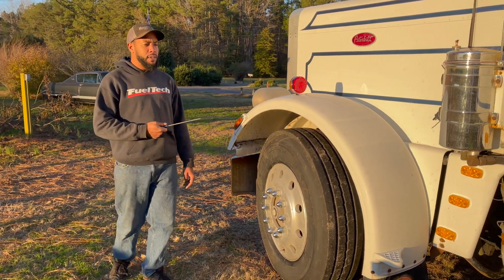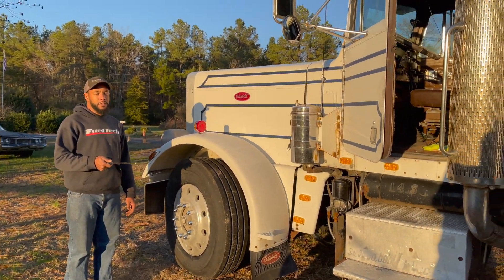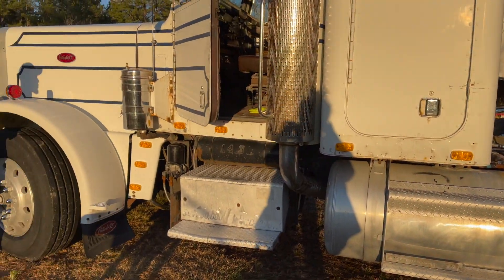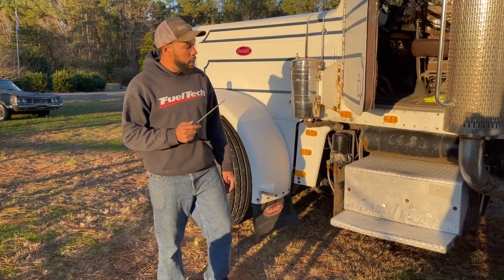We just purchased this 1979 Peterbilt 379, 206-inch wheelbase. It's actually been updated with the Cummins Big Cam 4 and a 13-speed Eaton Road Ranger 15213 transmission.